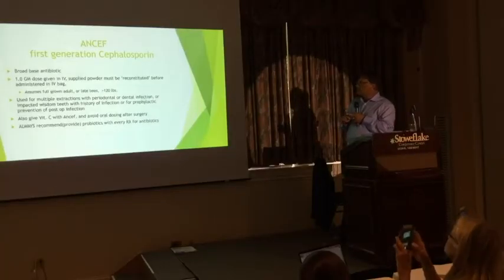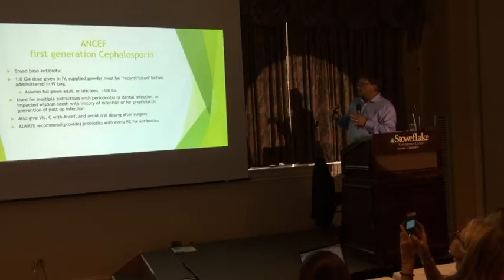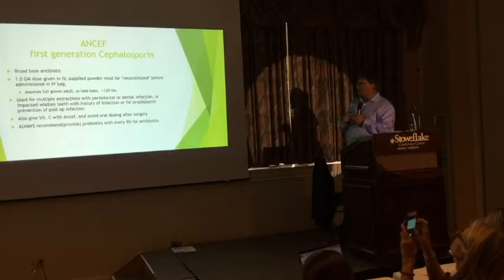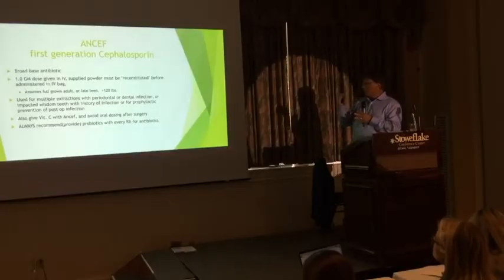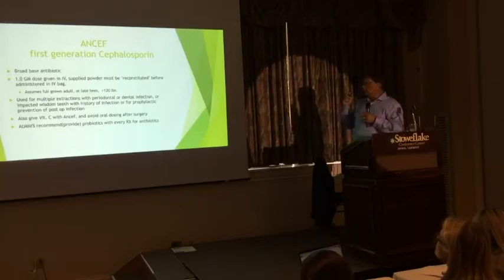Ancef is a first-generation cephalosporin, a broad-based antibiotic. Typically a one-gram dose in the IV — you buy a vial, reconstitute with sterile saline, withdraw and add to the IV bag. The one-gram dose is for a full-grown adult or late teen over 120 pounds. We use that for multiple extractions with existing periodontal or dental infection, or with impacted wisdom teeth where we know they won't be keeping it clean. I'll give high-dose vitamin C and Ancef to decrease the risk of post-op infection, and then they don't need an antibiotic pill at home. Anytime we give antibiotics, we always recommend probiotics — a lot of times we'll just supply them.